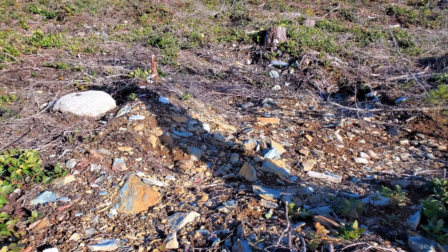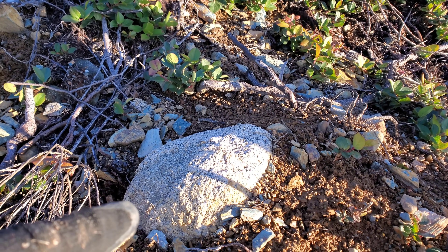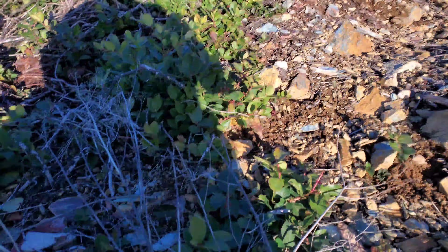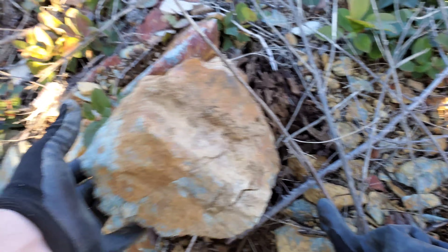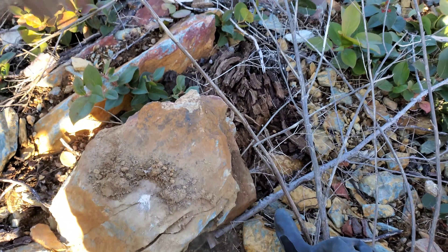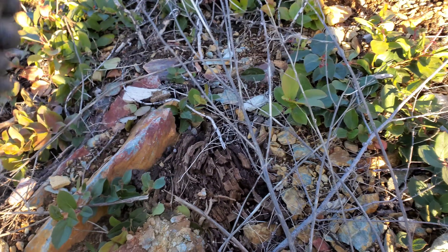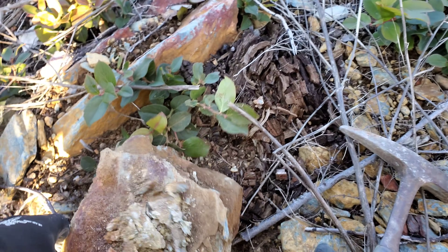Something interesting — this is your typical bedrock here, but there are hordes and hordes of granitic float boulders all over the place, same kind of stuff as you see down below in the zone. There's a little bit of disseminated pyrite.